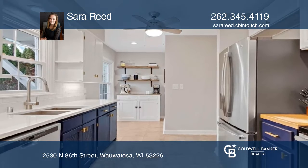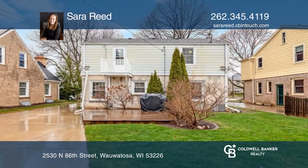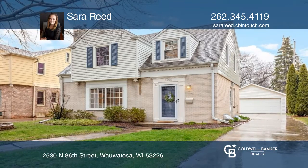Outside, the large deck and backyard are perfect to create a cozy oasis or for fun entertainment space. Invest in your future by calling Sarah Reed today.